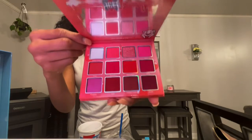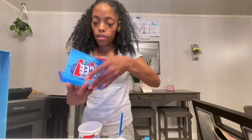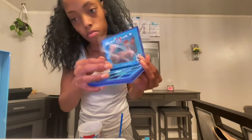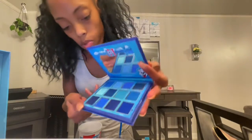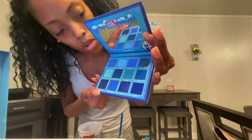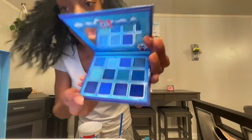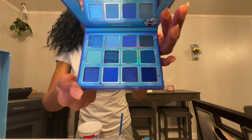Then we're going to go into the blue raspberry palette. Those are beautiful. I feel like they're very pigmented too. In this one we have: Chillin', Frozenated, Polar Bear, Ice Cold, Glacier, Frost, Icicles, Cool, Fresh, Blue Raspberry, and Icy. Those colors are amazing. They're beautiful.